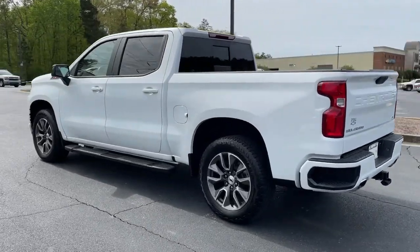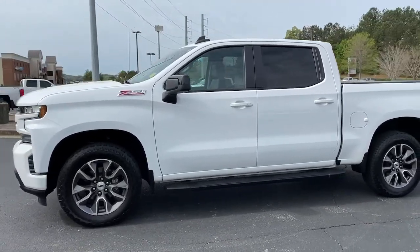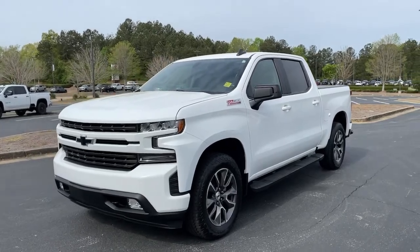These are just some of the great options this vehicle comes with: 4-wheel drive, aluminum wheels, bucket seats, ABS, 4-wheel disc brakes, and power steering.